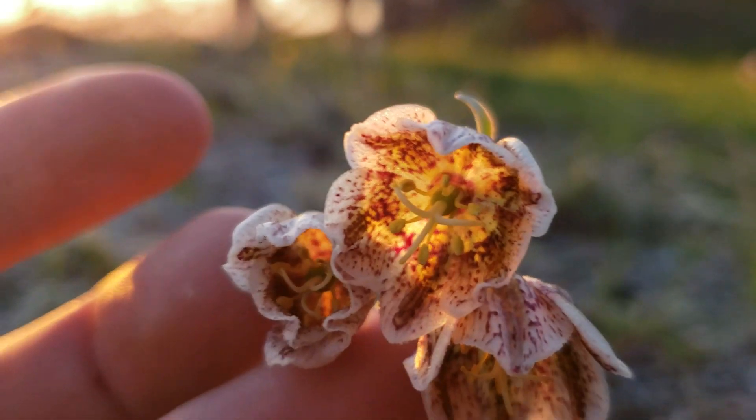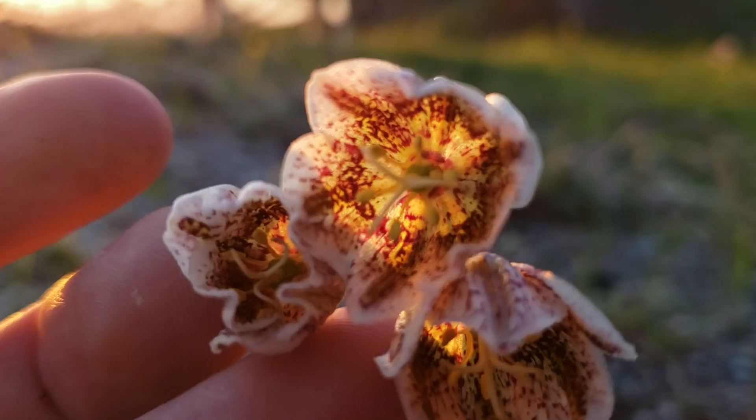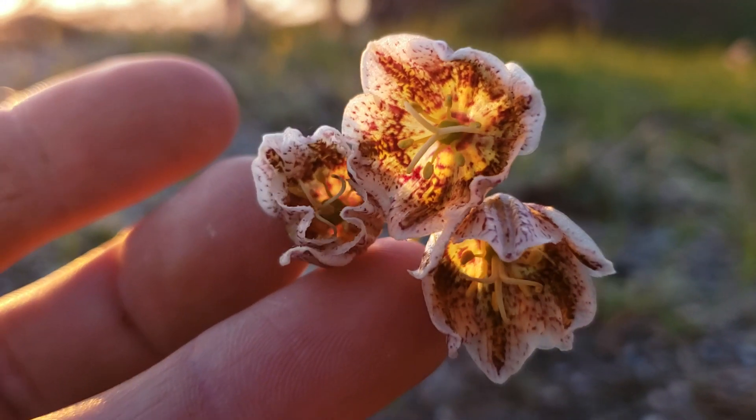And you look deep inside there — look into my purdii — and you've got the nectaries way down there at the base of that beautiful perianth.